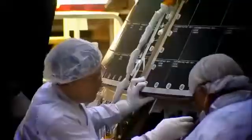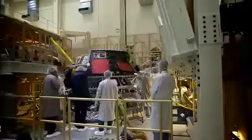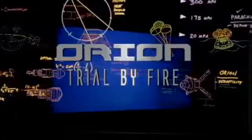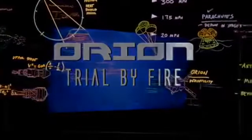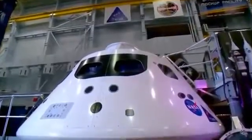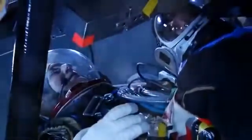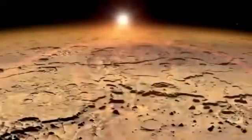Orion is getting ready to launch. My name is Kelly Smith and I work on navigation and guidance for Orion. Orion is NASA's next-generation spacecraft. Built with versatility in mind, it can take astronauts deeper into space than we've ever gone before — to an asteroid, or even onto Mars.